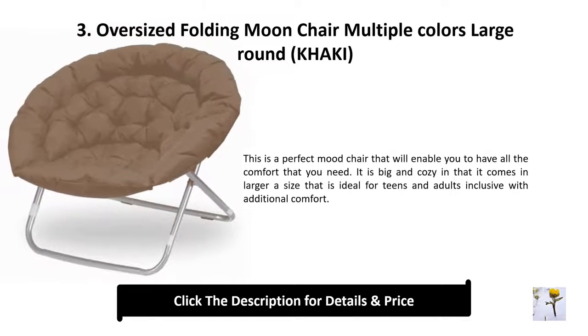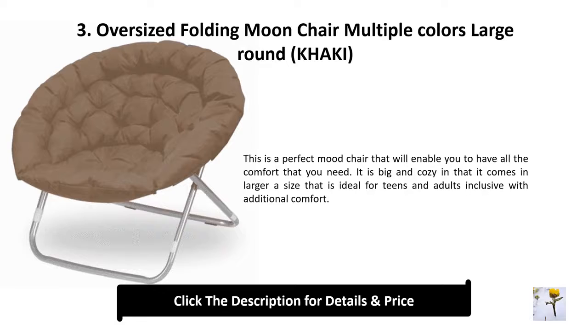Number 3: Oversized folding moon chair, multiple colors, large round. This is a perfect moon chair that will enable you to have all the comfort that you need. It is big and cozy, coming in a larger size that is ideal for teens and adults, with additional comfort.